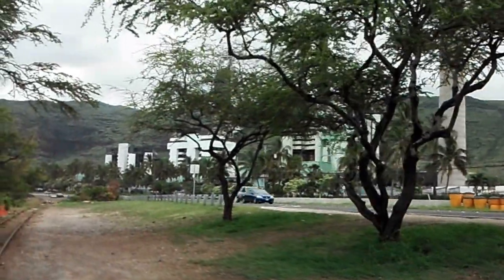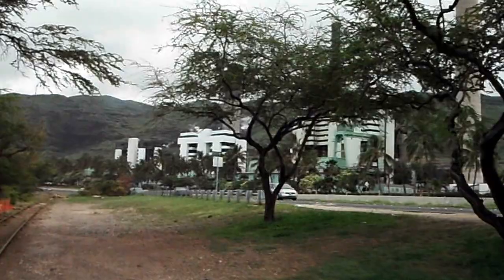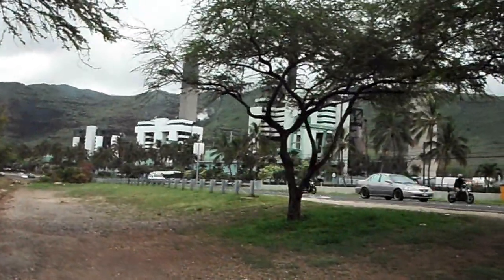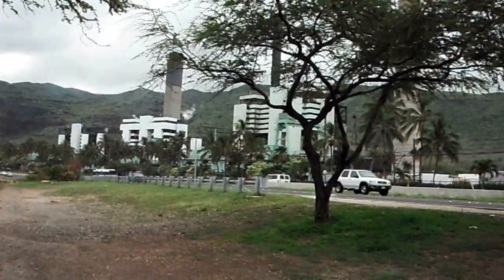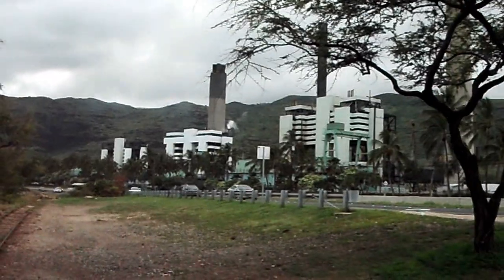We don't have nuclear energy here. One of our governors signed some kind of contract saying we can't have nuclear energy for whatever reason. And I guess that's fine, but we do need to find a new way to power this island.